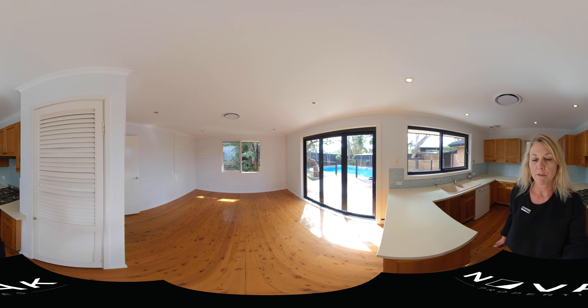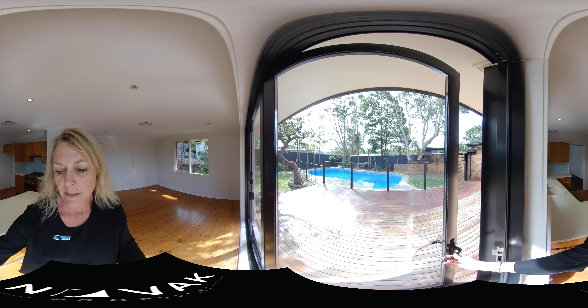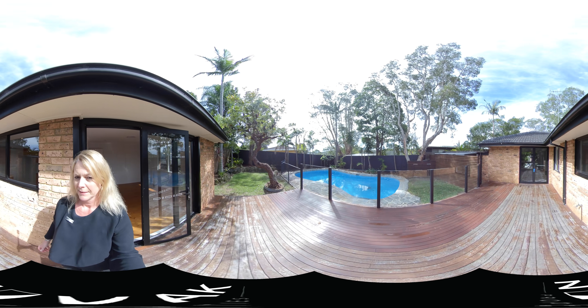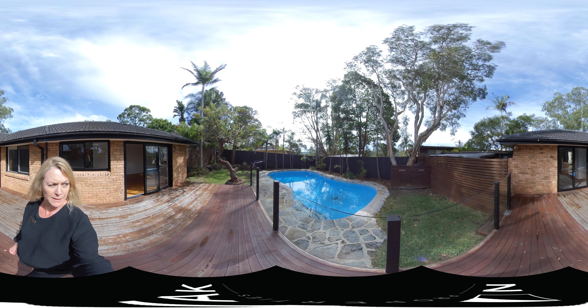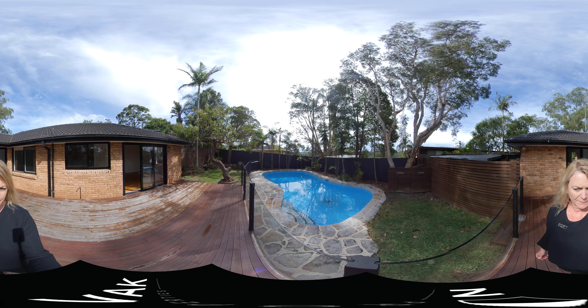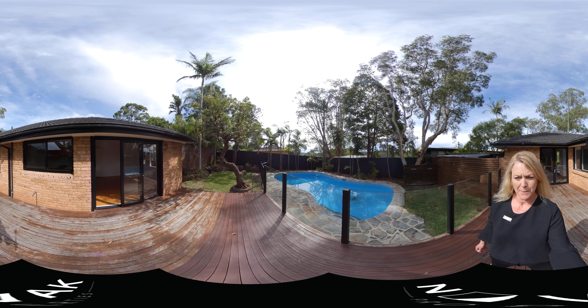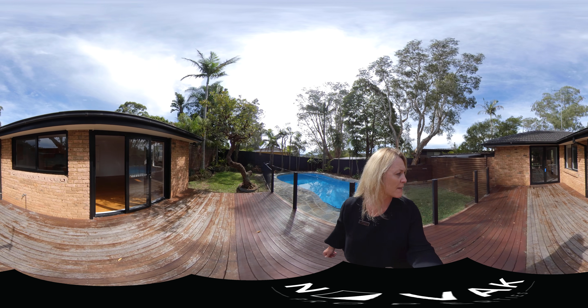Then this is your other living room, which is a gorgeous sunny room which leads us out onto a beautiful big entertaining deck. And a swimming pool, and a piece of level lawn here for you to play on. So this is a fantastic deck.